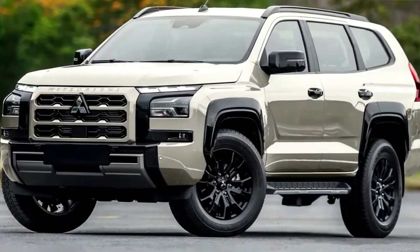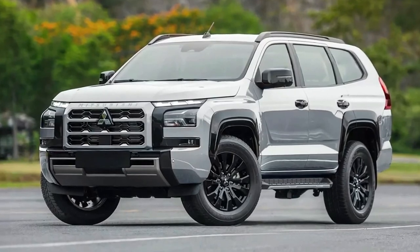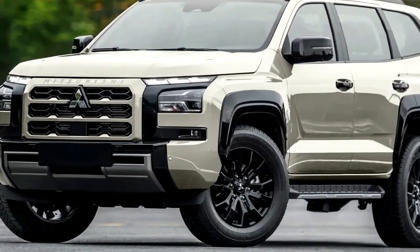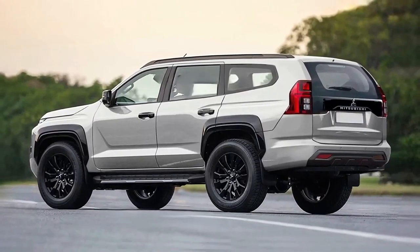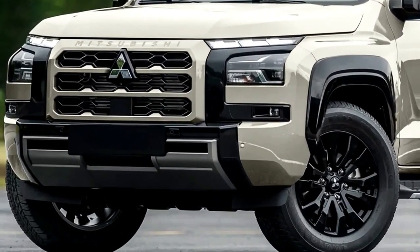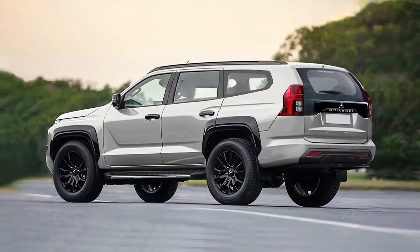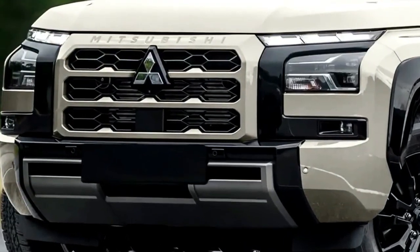Hello auto lovers, welcome back to Re Motor Show channel. Today we're going to show you the 2024 Mitsubishi Pajero Sport exterior and interior details, review, and explain the details of the car. Please don't forget to subscribe for more videos.